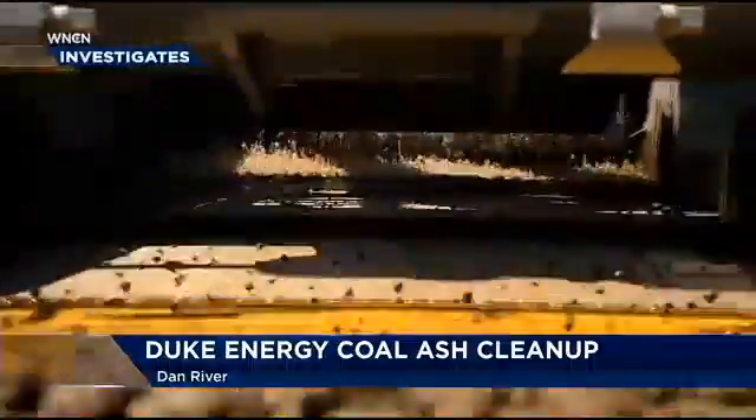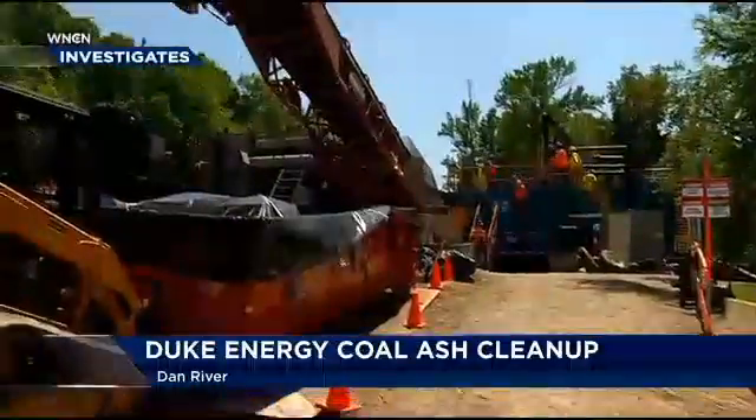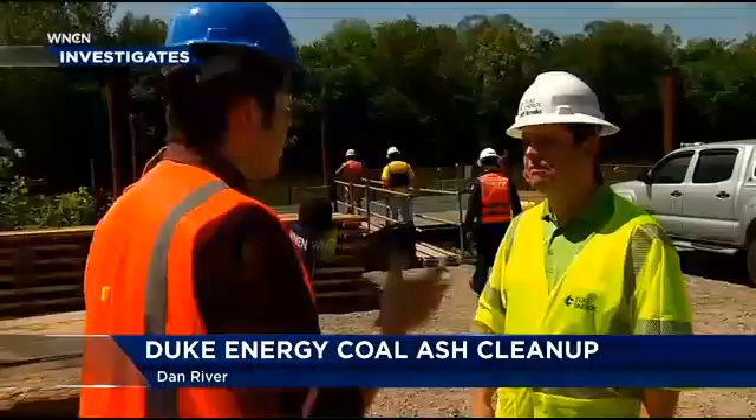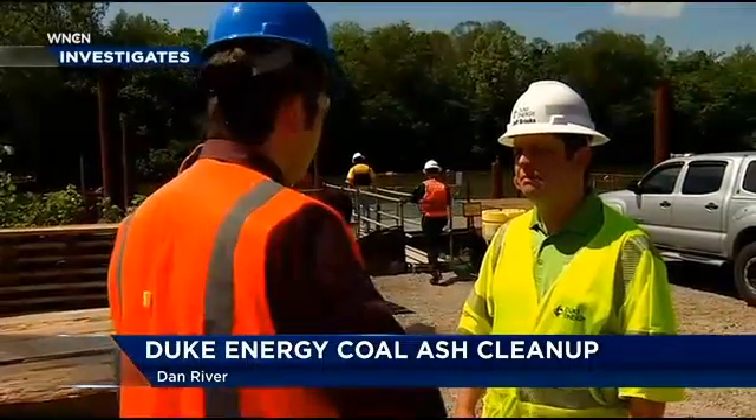That's only a fraction compared to the 35,000 tons that initially spilled into the Dan River, which Duke Energy says may not all be able to be removed. Is it safe to say that a lot of this probably will remain in the water?